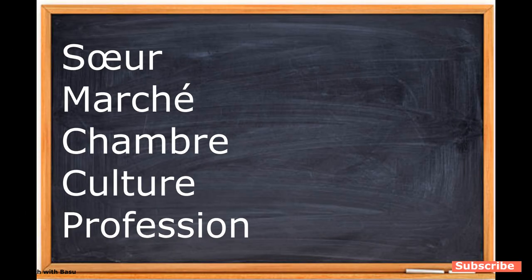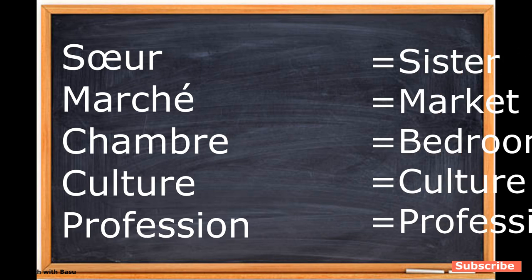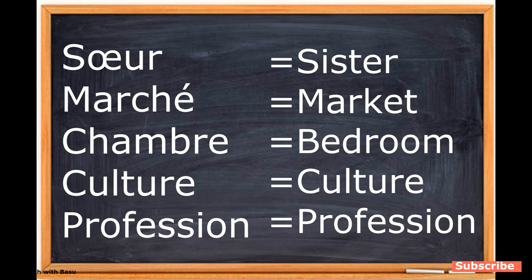Put 'un' or 'une' in front of the given nouns: soeur, marché, chambre, culture, profession — that is sister, market, bedroom, culture, profession. Let's learn how to identify a noun if it is masculine or feminine in French. As you know, we have only two genders: masculine and feminine, and all nouns are either masculine or feminine. Even a chair is feminine and a wall is masculine. There is no strict rule, but we start by looking at the ending of the noun.